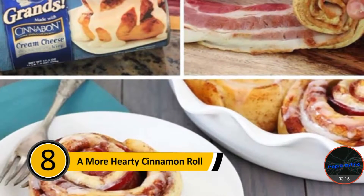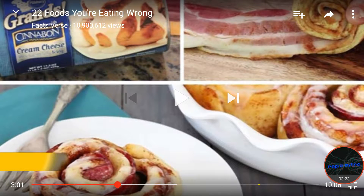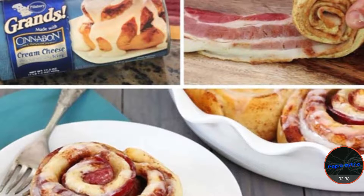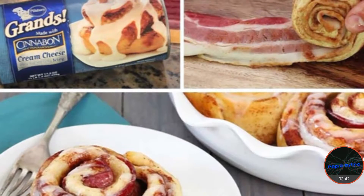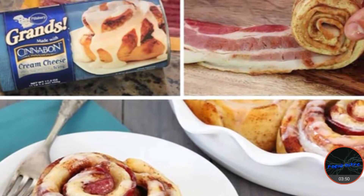Number eight: a more hearty cinnamon roll. Many people love to make cinnamon rolls for breakfast — the store-bought kind. I know I be eating cinnamon rolls, those cinnamon rolls would be good, to be honest. Anyway, they're delicious and very easy to make. If you want to add more flavor to your cinnamon rolls and make a more hearty breakfast, add bacon. Simply unroll the cinnamon roll, lay a piece of bacon over it, and then roll it back up. It'll be a welcome surprise for your family's breakfast.